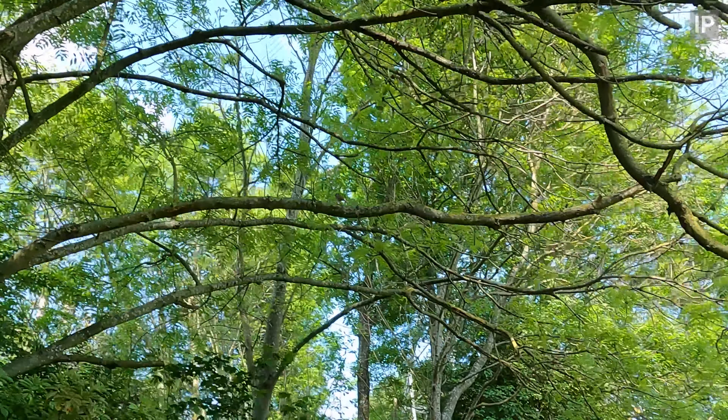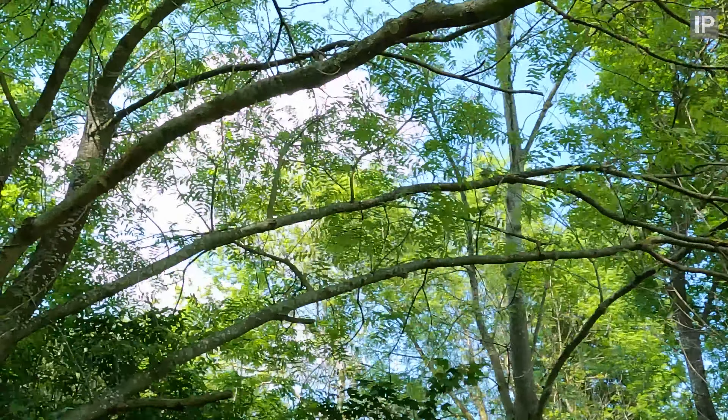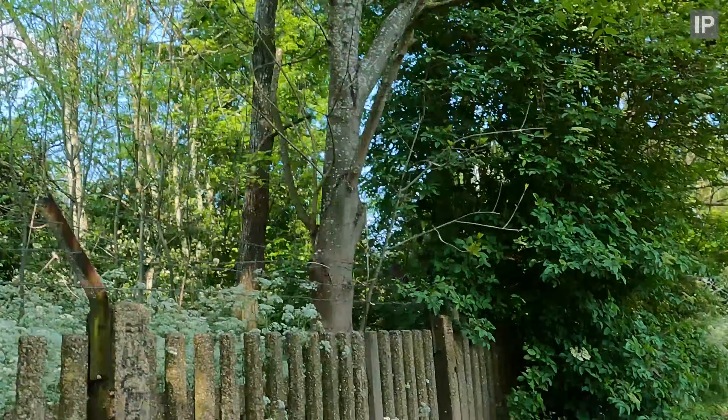A robin is following me. I guess it knows I'm doing work and wants to see if I dig any worms up.